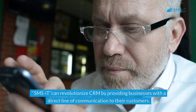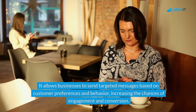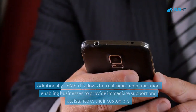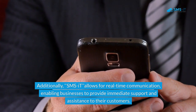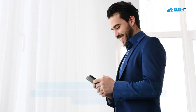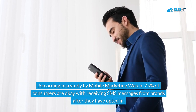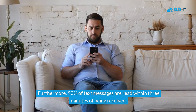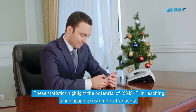SMS-IT can revolutionize CRM by providing businesses with a direct line of communication to their customers. It allows businesses to send targeted messages based on customer preferences and behavior, increasing the chances of engagement and conversion. Additionally, SMS-IT allows for real-time communication, enabling businesses to provide immediate support and assistance. According to a study by Mobile Marketing Watch, 75% of consumers are okay with receiving SMS messages from brands after opting in, and 90% of text messages are read within three minutes of being received.